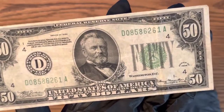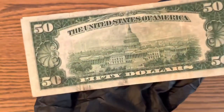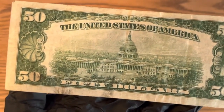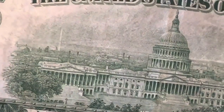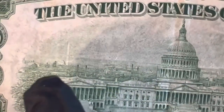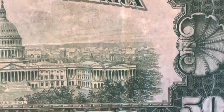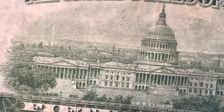Even though it's very circulated, this bill is almost 90 years old, which is very cool for a collector's item. One of my favorite things about the older series bills — I'll zoom in — is you can really see the detail on them. You can see the city behind the portrait. Look at that detail, which I find really interesting.